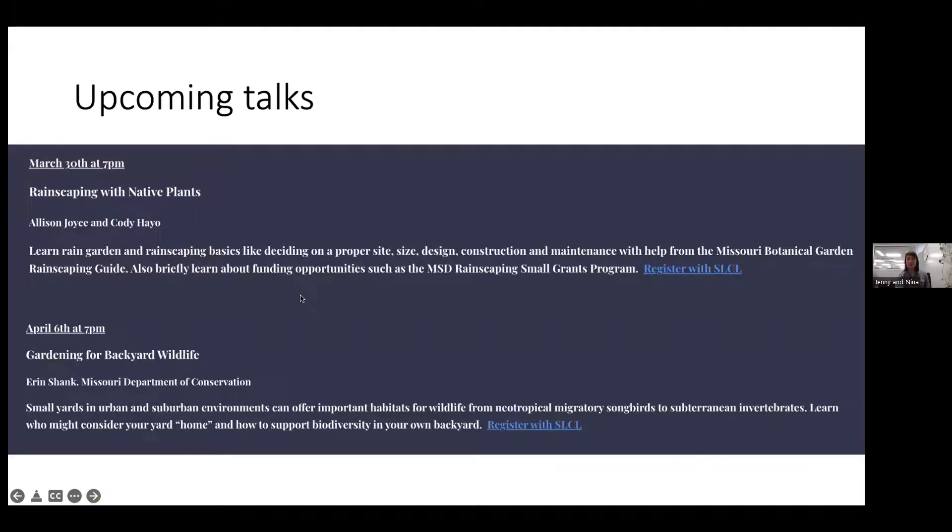Upcoming talks in the native landscaping series include Rainscaping with Native Plants on March 30th and Gardening for Backyard Wildlife on April 6th. The library will send out the recording link and a PDF of resources. Heather Holm's books may also be available through the Mobius catalog system restarting in April.